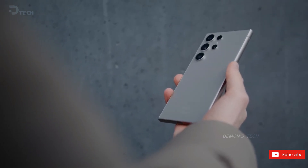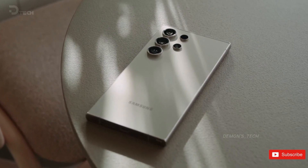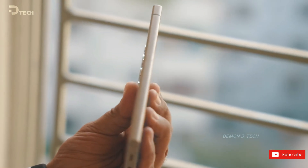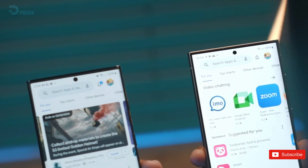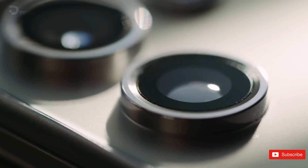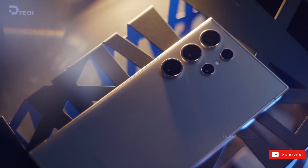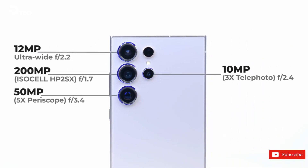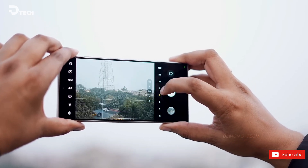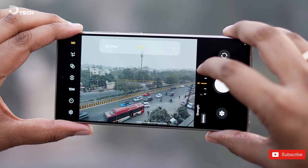The Samsung Galaxy S24 Ultra stands out as one of the top flagship Android smartphones released this year. Despite not being flawless, it boasts an impressive anti-reflective screen, exceptional performance, and long-lasting battery life. However, its 200-megapixel main camera and telephoto lenses fall short compared to the competition. Recent rumors indicate that the Galaxy S25 Ultra may feature an uprated 50-megapixel 3x telephoto sensor, significantly enhancing image quality compared to the S24 Ultra's smaller 10-megapixel 3x telephoto lens, though the primary 200-megapixel sensor may remain unchanged.